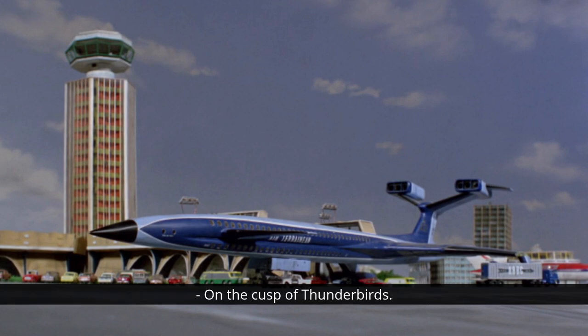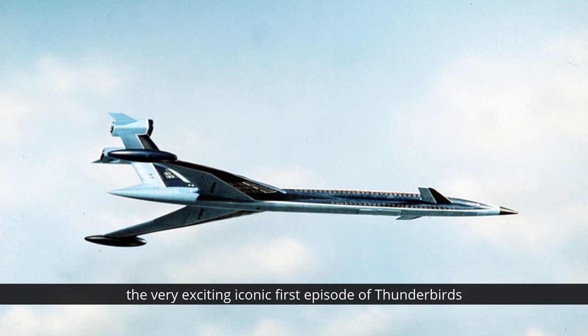On the cusp of Thunderbirds, which is a very exciting time in the worlds of Anderson. I'm going to give you one word to kick us off: Fireflash. Most Anderson fans are imagining in their mind's eye the very exciting, iconic first episode of Thunderbirds and the classic rescue of the Fireflash airliner by Thunderbird 2's elevator cars. But let's think of another iconic Thunderbirds vehicle - not one of the main ones, but a guest vehicle.